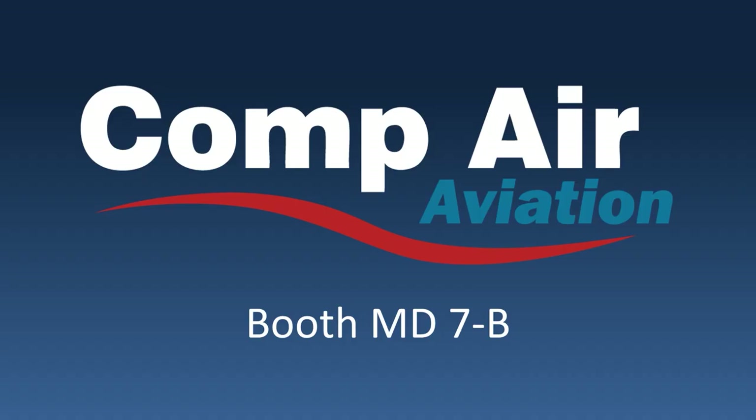We have a Compair 6.2 on display at our booth, MD7-B, so stop by and take a look for yourself.